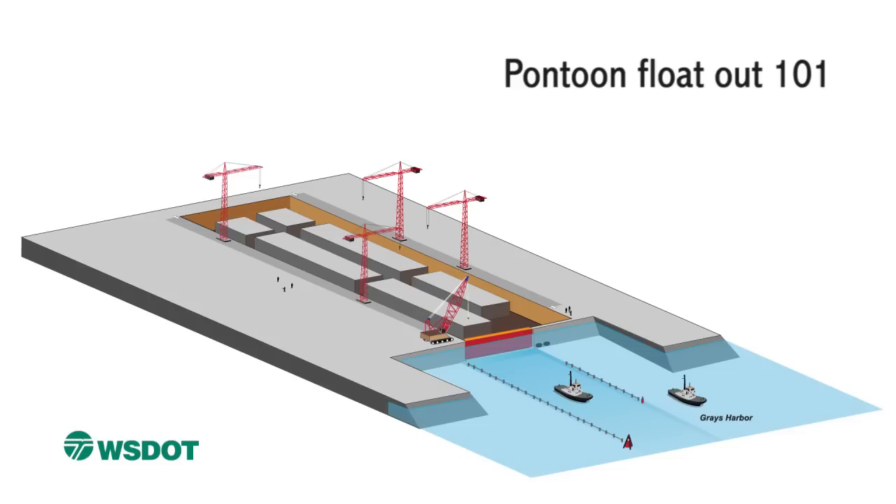The casting basin will build three different types of pontoons for the new SR520 floating bridge. Longitudinal pontoons are the biggest pontoons ever built in Washington. We're bolting together 21 of these pontoons to form the spine of the new floating bridge. Each one is as long as a football field, three stories tall, and as wide as we could build them and still fit through the Ballard Locks. Each one weighs 22 million pounds — that's as much as 23 Boeing 747 jets.